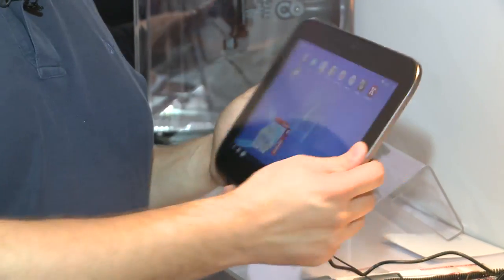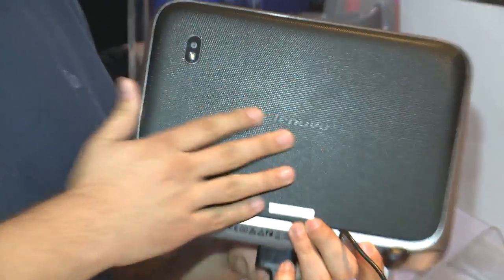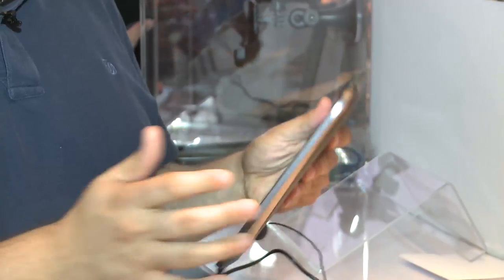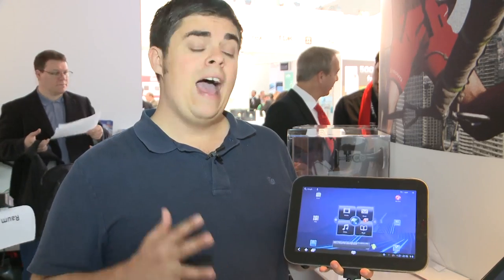It's also got what I think is a rather nice design. On the back it's got a sort of textured surface which is nice to keep hold of, and the general construction feels pretty solid. The basic interface is the normal Android 3.0 operating system. However, Lenovo have applied some of their own tweaks.